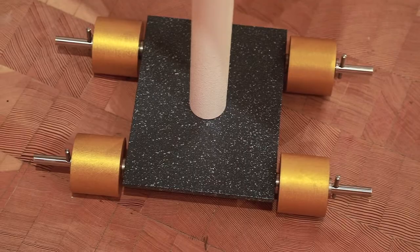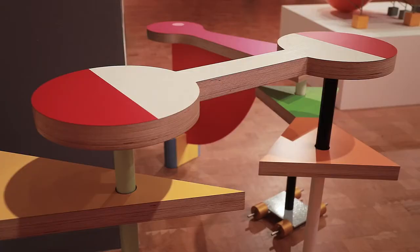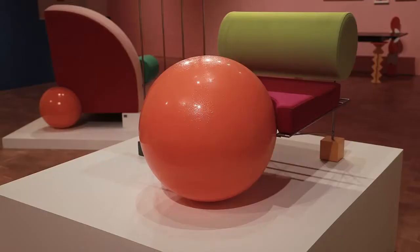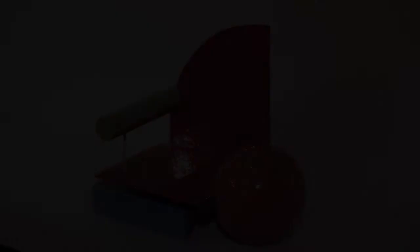The folding table with four tabletops was also done for this show. It's a protraction of what I did for the first piece I did for Memphis, which was called the Brazil Table. It's kind of a cross between an ironing board and a surfboard, but this one added a whole different group of shapes and folds out.